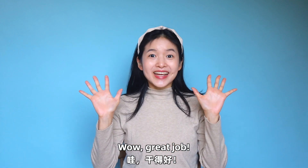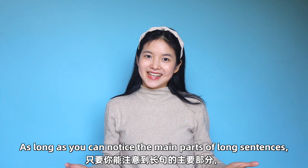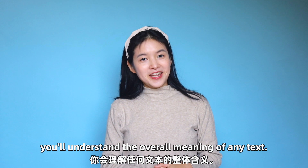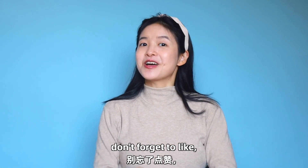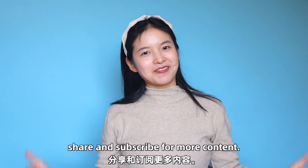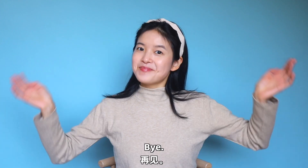Wow! Great job! As long as you can notice the main parts of long sentences, you'll understand the overall meaning of any text. That's all for today's tutorial. If you found this video helpful, don't forget to like, share, and subscribe for more content. Happy learning! I'm Xiaobing Bao. Bye!